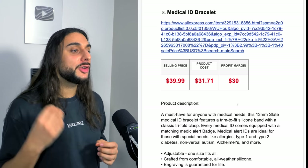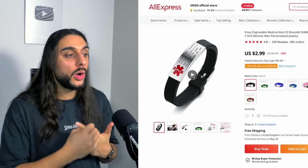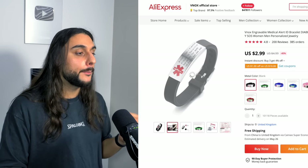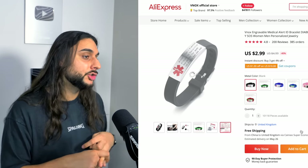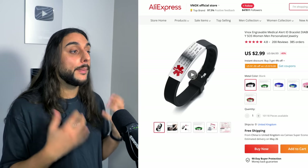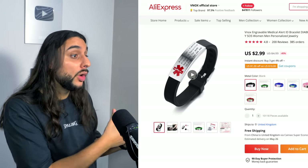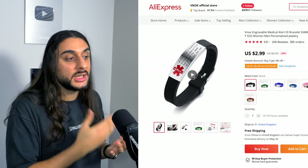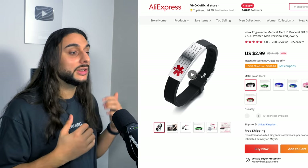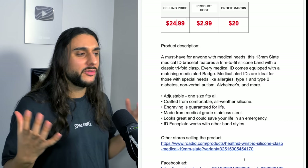The eighth product on today's list is the Medical ID Bracelet. If we look at the AliExpress link, it's got almost 400 orders and 4.8-star reviews. What this product is: it's literally a medical bracelet you wear that has all the information about that person — their name, address, medical issues. If anything was to ever happen on the go — for example, some form of seizure or epileptic fit — you know what that person suffers from and what medical treatment they need. It really helps people when they're out and about, and God forbid anything happens, you know what attention they need. Product price recommendation: $24.99, costing $2.99, with a profit margin of around $20.